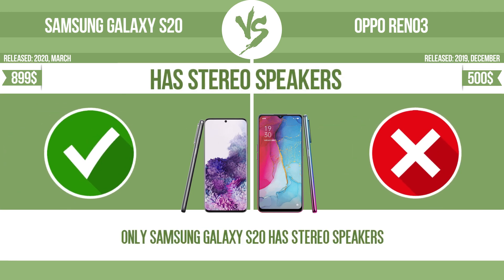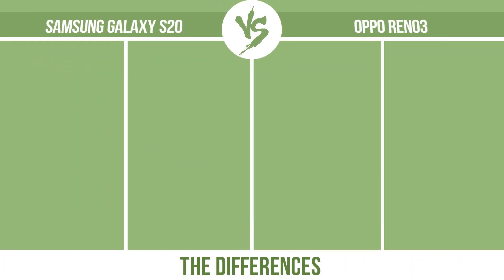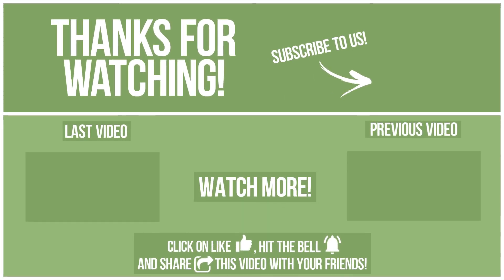Has stereo speakers. Wireless charging. So, let's see the differences.